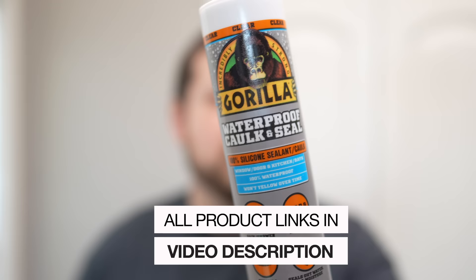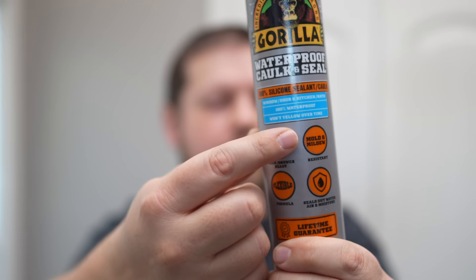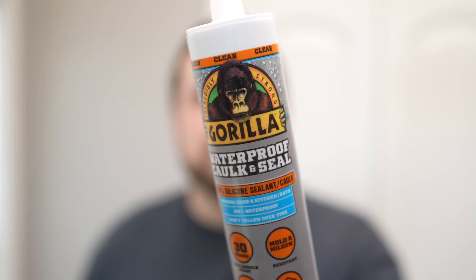For this project, I've selected this 100% silicone-based clear caulk from Gorilla. It says 100% right here on the side, it won't yellow over time, it can get wet within 30 minutes, and it's mold and mildew resistant. It also has a lifetime guarantee, so this is what we're going to use.